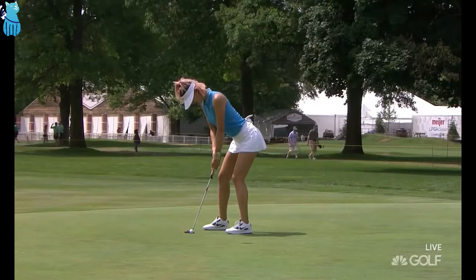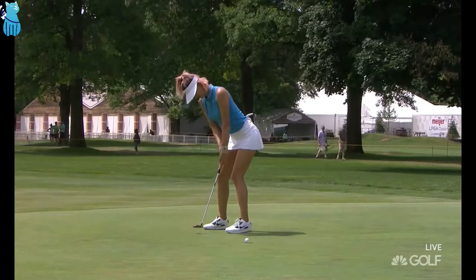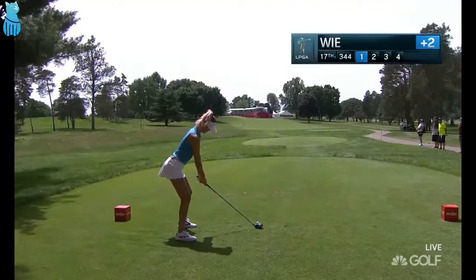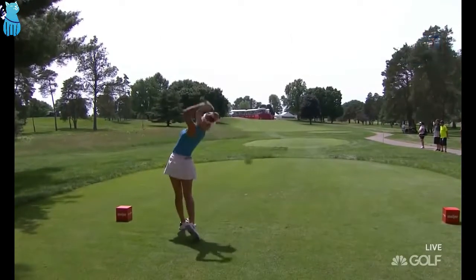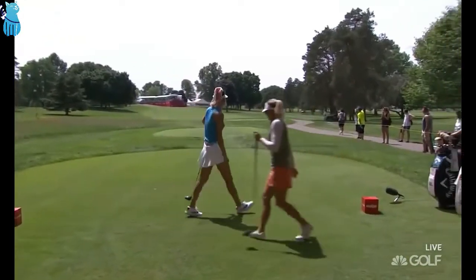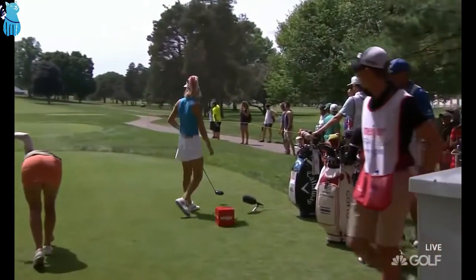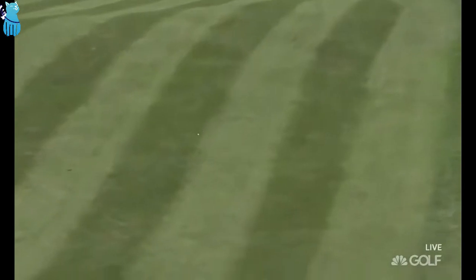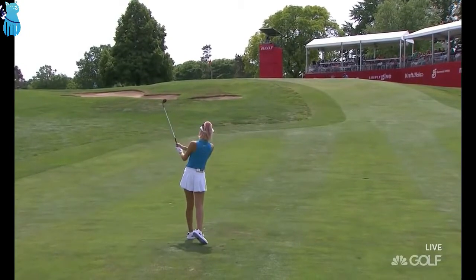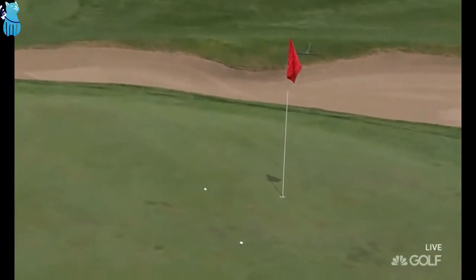Since her preteen years she has lived in a fishbowl, and she has turned out to be a 28-year-old, very happy, well-adjusted young lady. It looks like driver to me. She straightened it out after struggling early, and that one is her third good one in a row, getting it over the brow of the hill. But she did it and pulled it off.